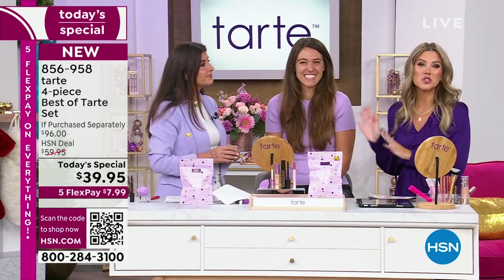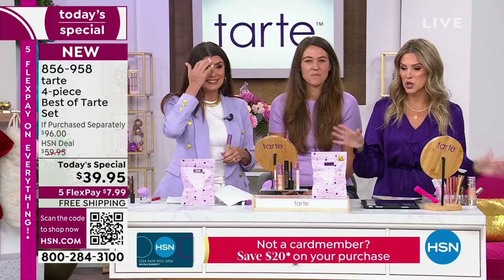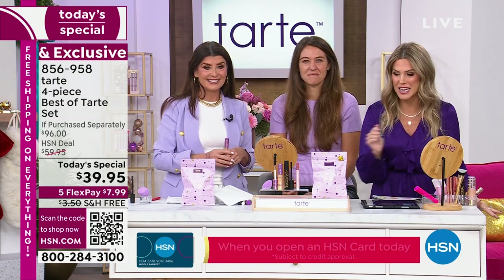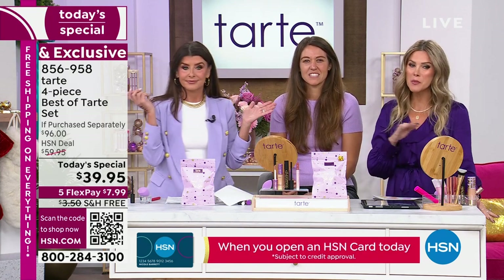I love that she was able to do this by herself, because I'm not a makeup artist — and Stephanie's not a makeup artist. Black Friday's come early, so everything today is on five interest-free credit card payments with free shipping and handling, and everybody is getting this four-piece collection from Tarte.